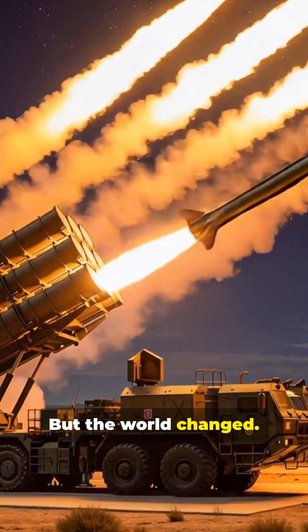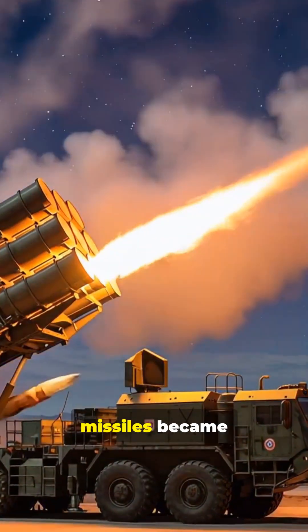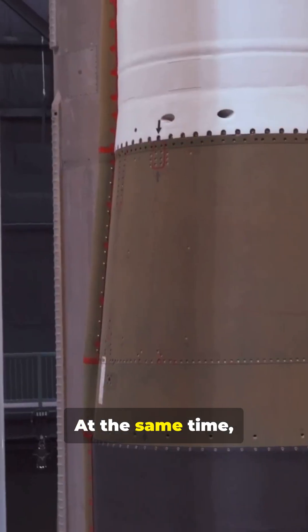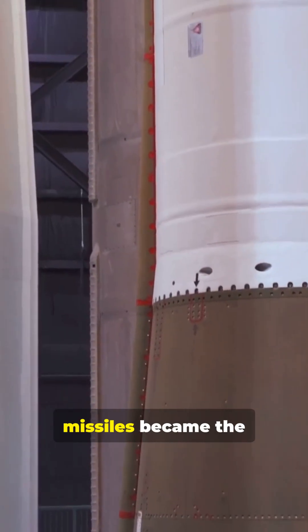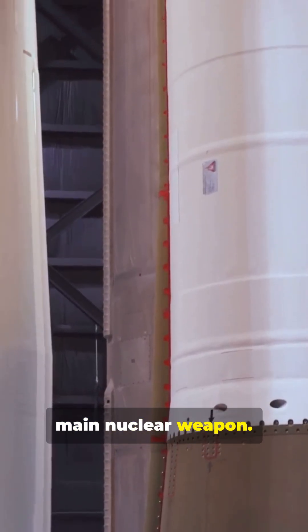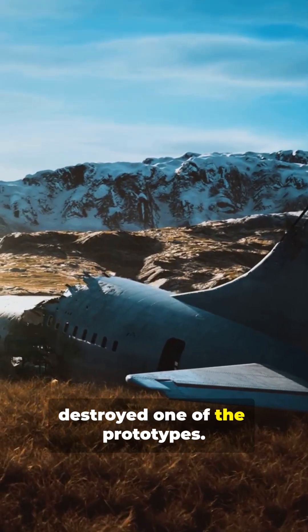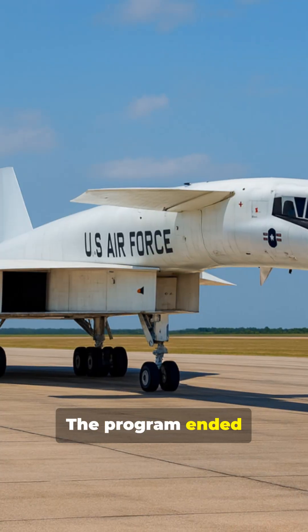But the world changed. Surface-to-air missiles became strong enough to reach high-altitude bombers. At the same time, intercontinental missiles became the main nuclear weapon. Then a mid-air collision in 1966 destroyed one of the prototypes. The program ended soon after.